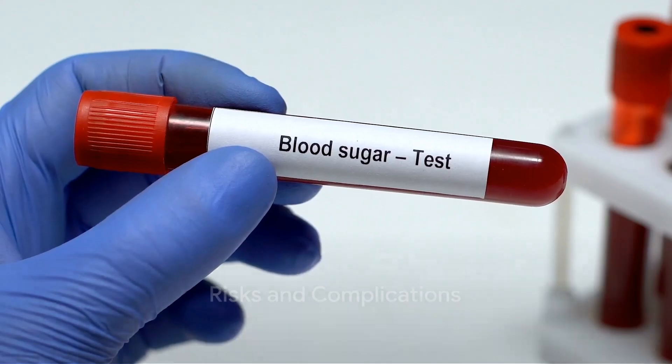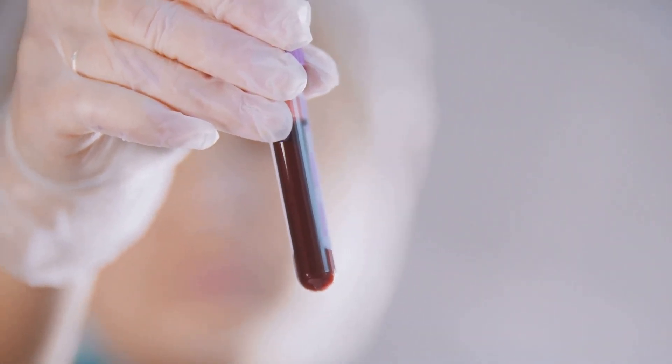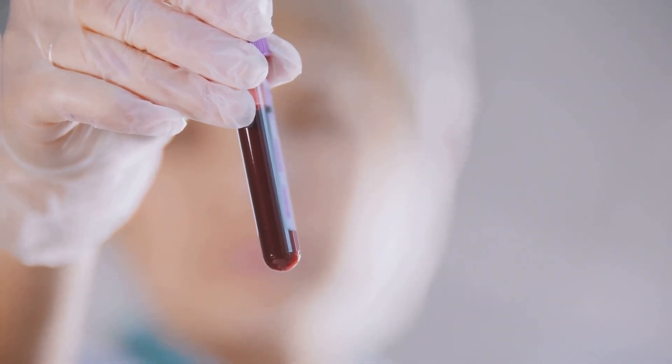If pre-diabetes is left unmanaged, it can lead to severe health issues. These include type 2 diabetes, heart disease, stroke, kidney disease, eye problems like glaucoma and cataracts, and nerve damage.